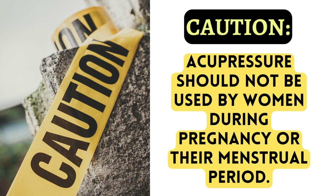Caution! Acupressure should not be used by women during pregnancy or their menstrual period.